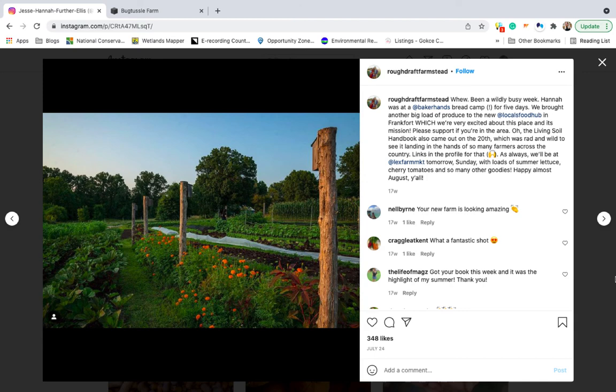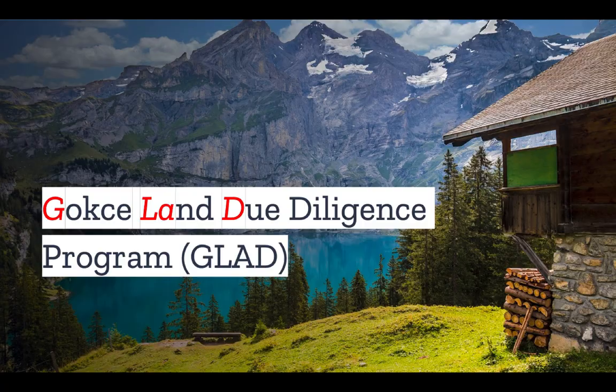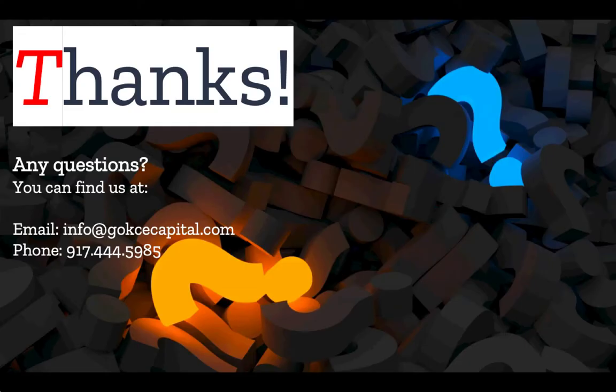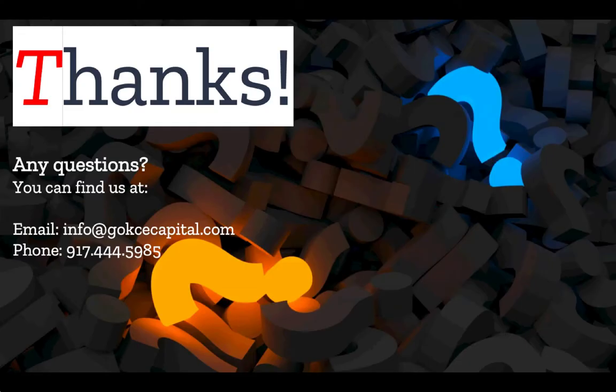Do you have any stories about tilling or homesteading? Let us know in the comments. Did you like this video? You're going to love our Gokche Land Due Diligence program — we'll make you a Land Due Diligence expert in just seven days. Check it out at gokchecapital.com/glad. And while you're at our website, don't forget to explore our $1 down listings at gokchecapital.com/listings. Don't hesitate to reach out — you can email, call, or text and we will respond as soon as possible. Thank you for listening, and more to come.